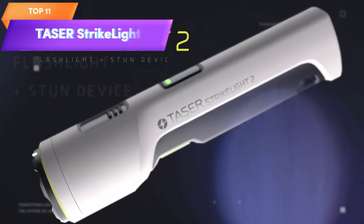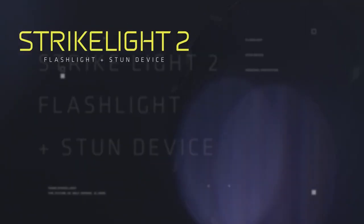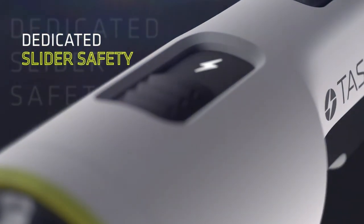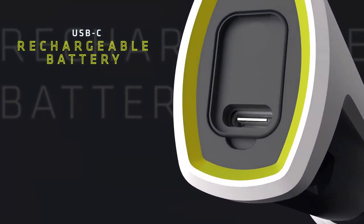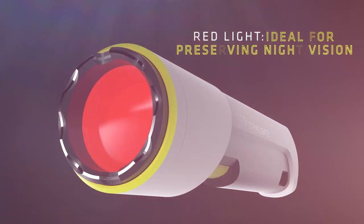Top 11 is a rechargeable self-defense flashlight designed for use during outdoor activities such as running, jogging, and pet walking. It features a stun gun function that delivers a powerful electric shock to incapacitate an attacker. The flashlight is lightweight, portable, and durable, making it a practical and convenient option for personal safety.